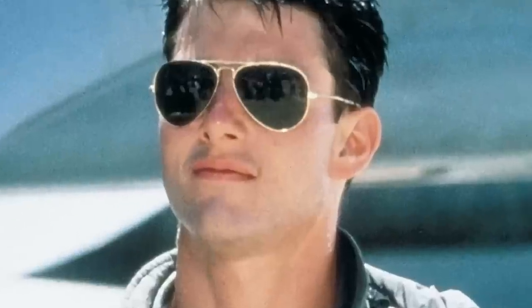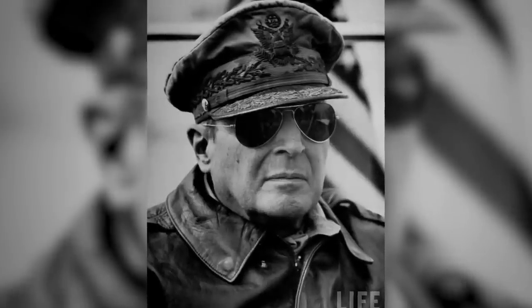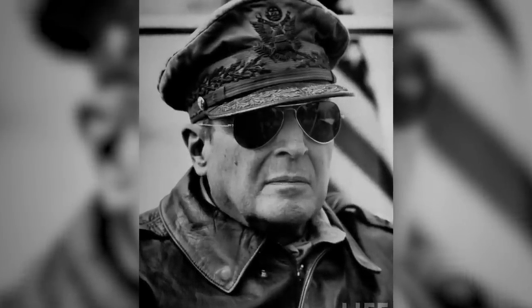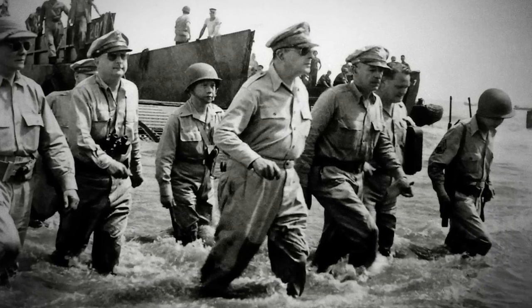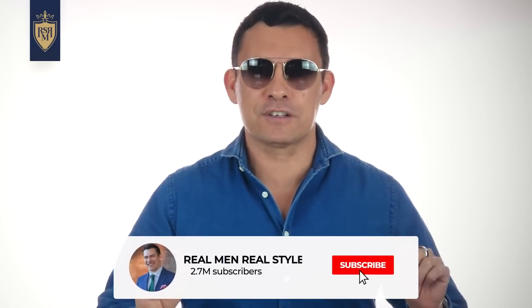That's actually not true. Let's go back to 1944. General Douglas MacArthur returns to the Philippines and gets all these pictures taken, appearing all over Time Magazine. This photo became one of the most iconic of World War II. In any case, my point is aviators are here to stay.